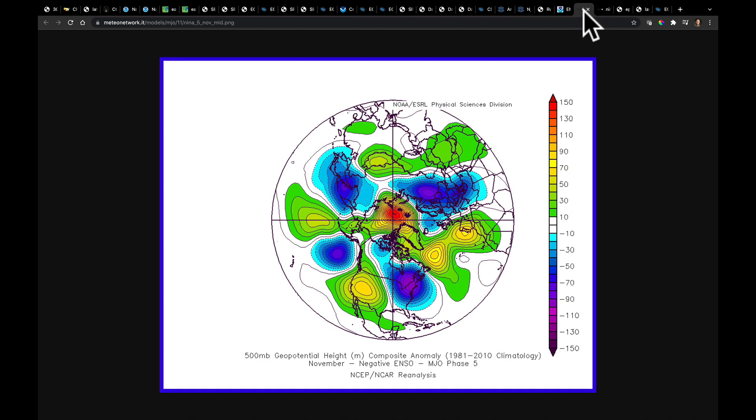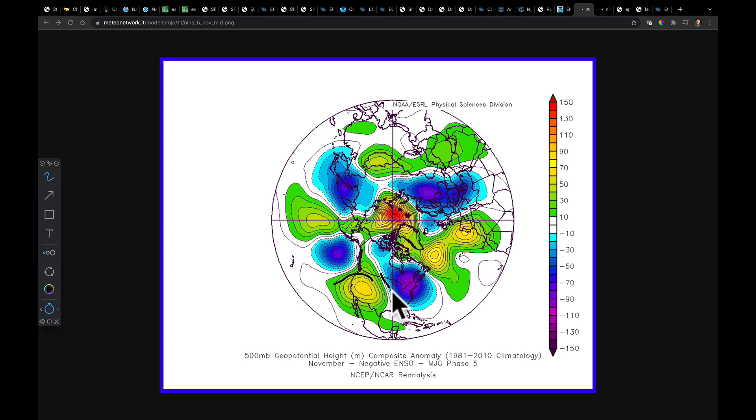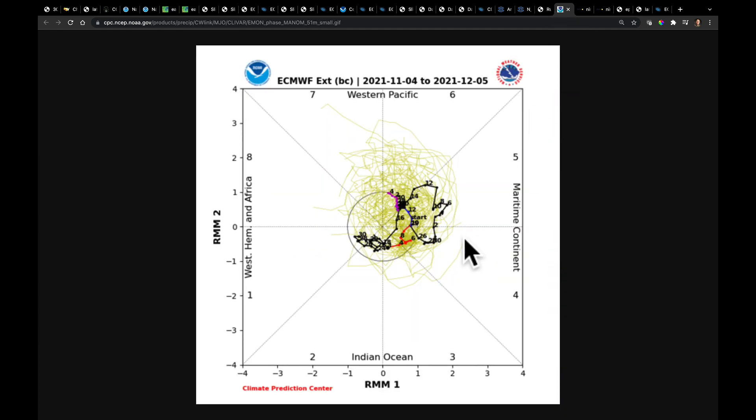I think that is supportive. Developing a ridge here and giving us that cold shot of air, we're going to see once we get past next Thursday and Friday—that seems to be consistent. This matches well with the fact that the MJO could be here by that time period.